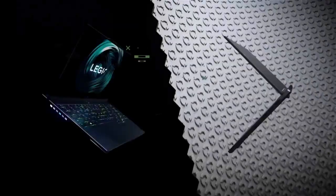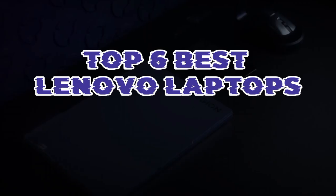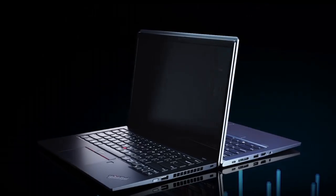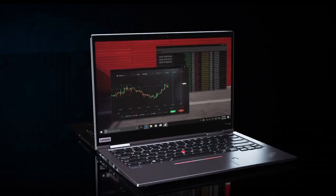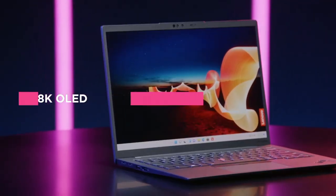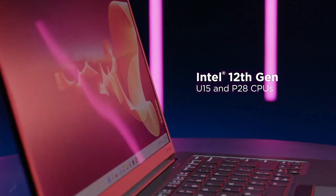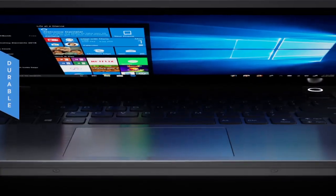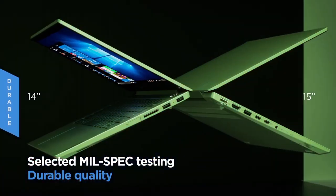Discover the pinnacle of laptop technology with our curated list of the top six best Lenovo laptops. Lenovo, a renowned brand in the industry, offers cutting-edge performance, stunning displays and premium build quality. Whether for work, creativity or gaming, these laptops set new standards for excellence. Explore your options.